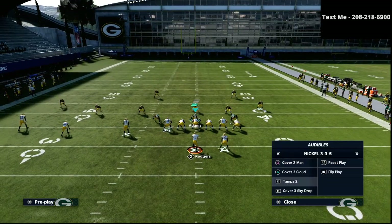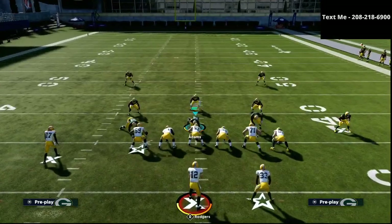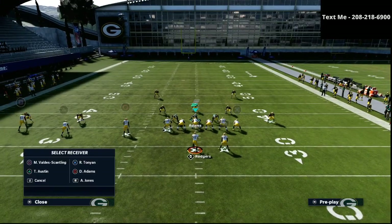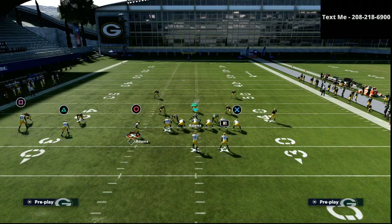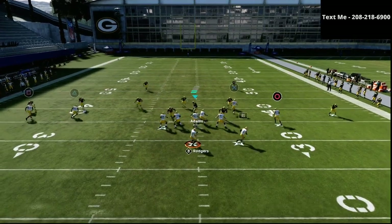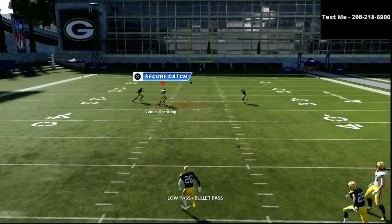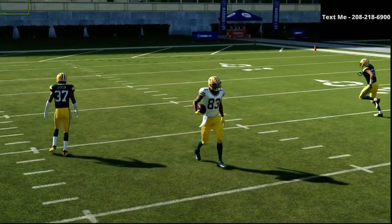The next coverage is cover two. It's very common that people like to use their middle linebacker, and when you're running a lot of motion slants, it's very common that they will bite down onto the motion slant. Against cover two, that leaves a great window for you to hit that post route when it cuts over the middle of the field.